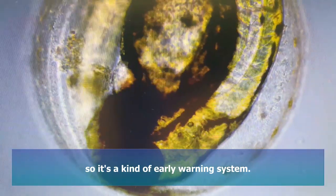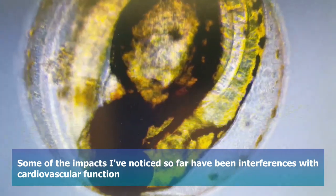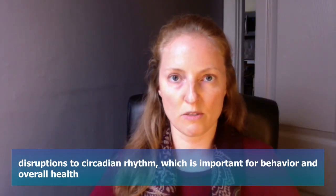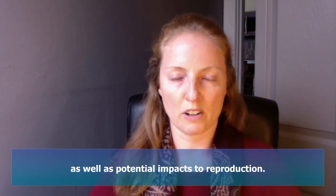Some of the impacts I've noticed so far have been interferences with cardiovascular function, disruptions to circadian rhythm — which is important for behavior and overall health — as well as potential impacts to reproduction.